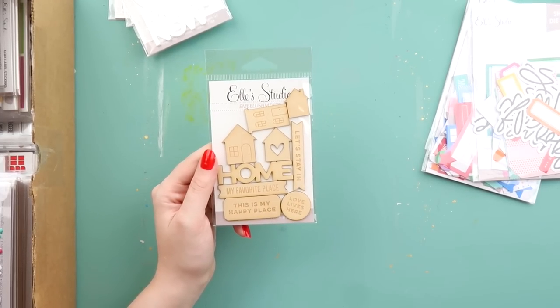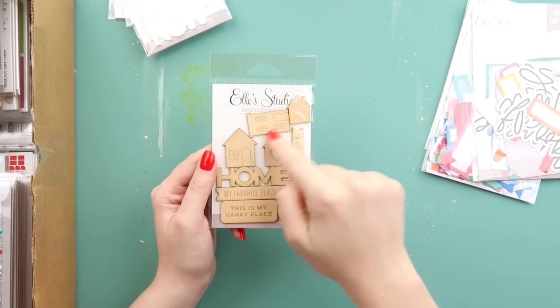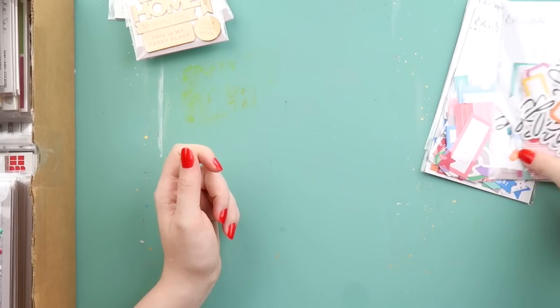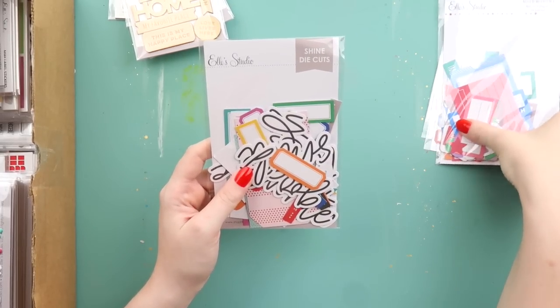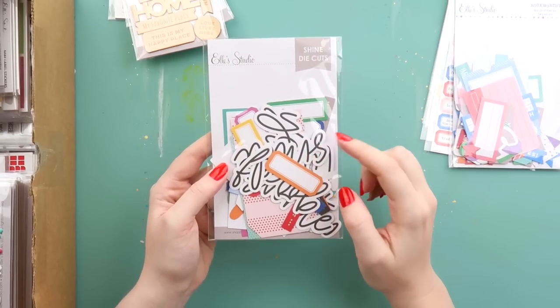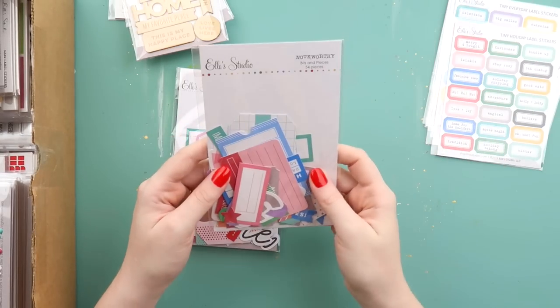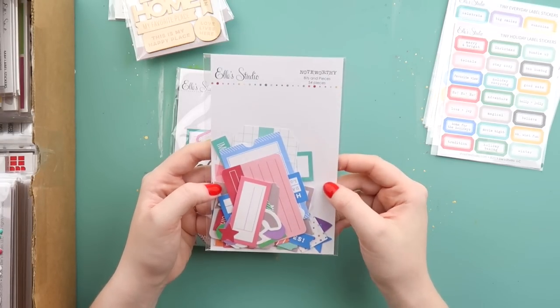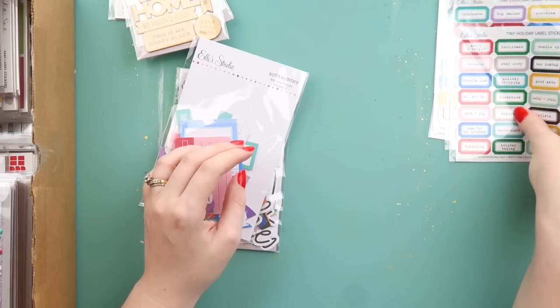Got some more wood veneer — I want to do a layout about the houses that we've lived in, so I thought I'd grab that for there. I also got some die-cut packs. This one's got a mix of labels and words; this one's from Noteworthy. Anything with labels, as you will see, I am an absolute sucker for.